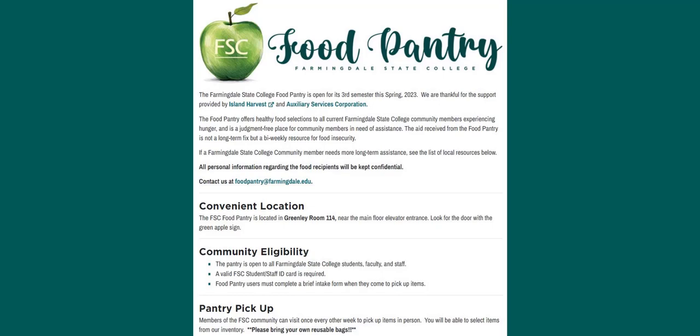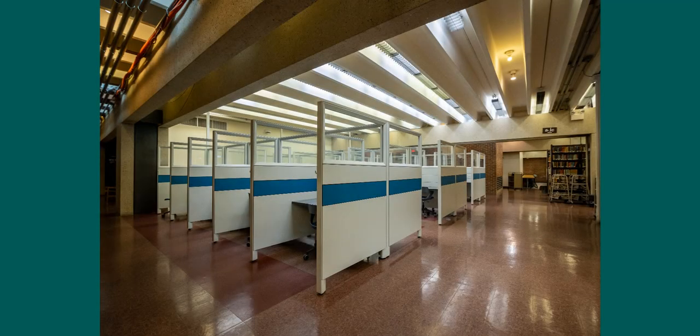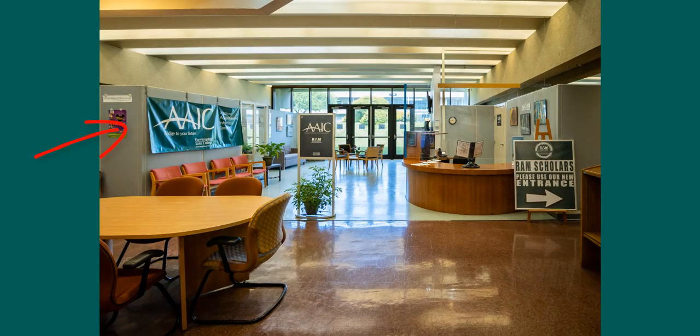Check the website for a list of open dates. On the lower level of Greenlee Hall you'll find a majority of the books that are available to be checked out of the library. Here we also have cubicles for individual studying and tables for groups. Other departments on this level are the AAIC, the Academic Advisement and Information Center, and the RAM Program for Research Aligned Mentorship.